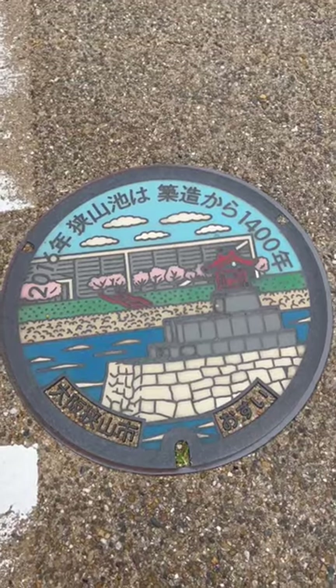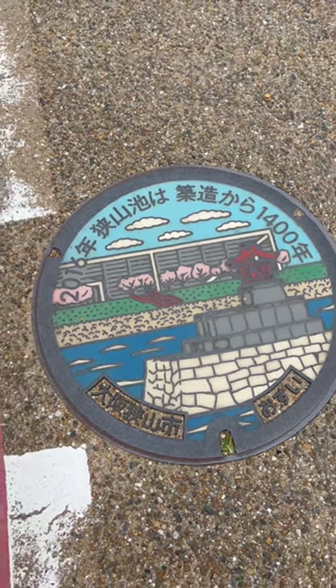I'm starving. I'm going to go back to Osaka and get some food. Even the drain covers are themed off the building and the dam. Osaka.